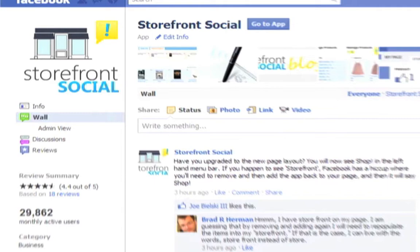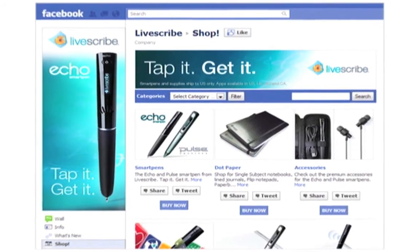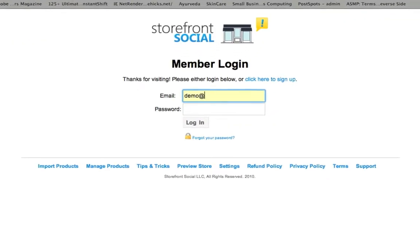This tour will teach you how Storefront Social can help you create a storefront for your Facebook business page, start engaging with your fans, and promote word-of-mouth marketing to expose your brand to more and more customers every day. Getting your custom storefront up and running on Facebook is a breeze.